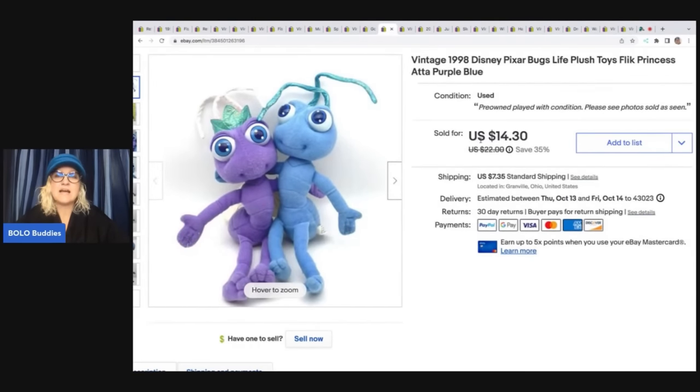These little guys I got out of a thrift store toy mystery box. My local thrift store offers mystery boxes from time to time. I've been trying to stay out of there because I have so much inventory, but it's so addicting. I do put those unboxings over on my Sourcing with Bolo Buddies YouTube channel. Those little bugs sold for $14.30 plus shipping — they are from A Bug's Life.